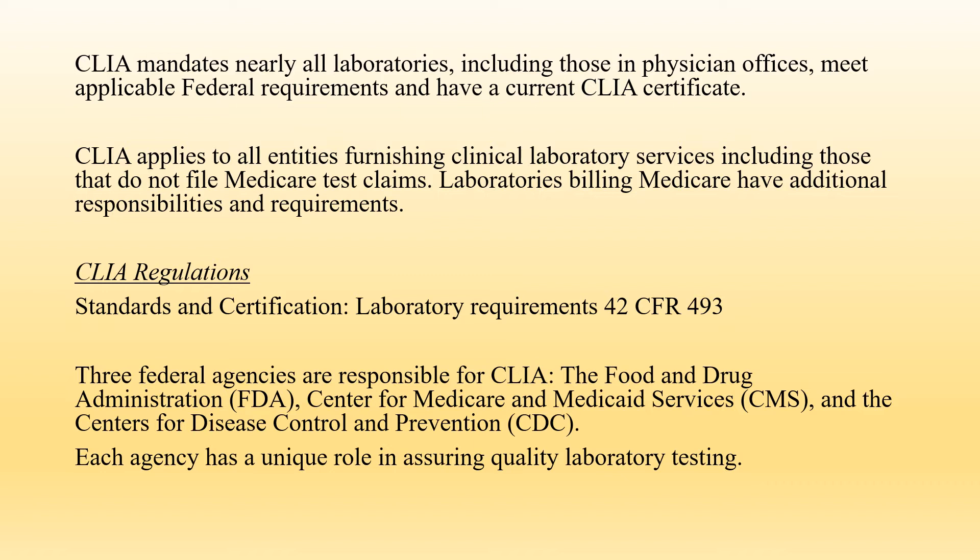Three federal agencies are responsible for CLIA: the Food and Drug Administration, or FDA; the Centers for Medicare and Medicaid Services, or CMS; and the Centers for Disease Control and Prevention, or CDC. Each agency has a unique role in assuring quality laboratory testing. I will talk about each agency's responsibilities on the next slide.